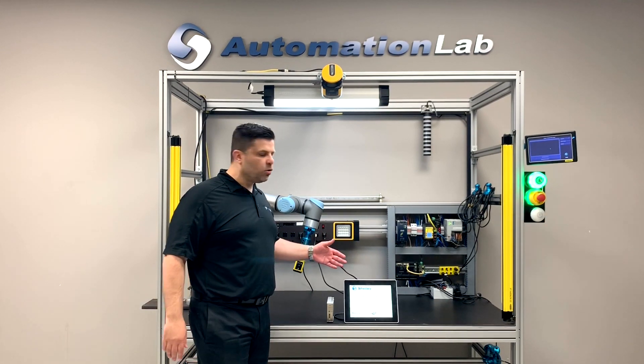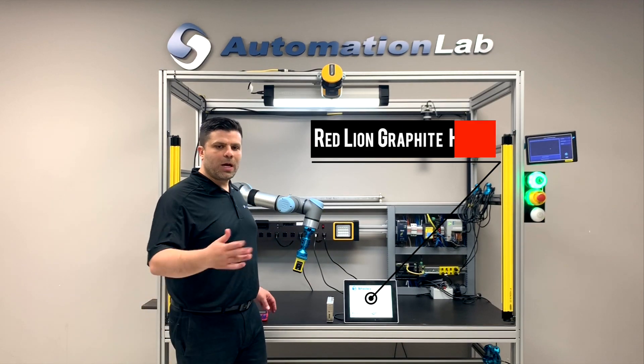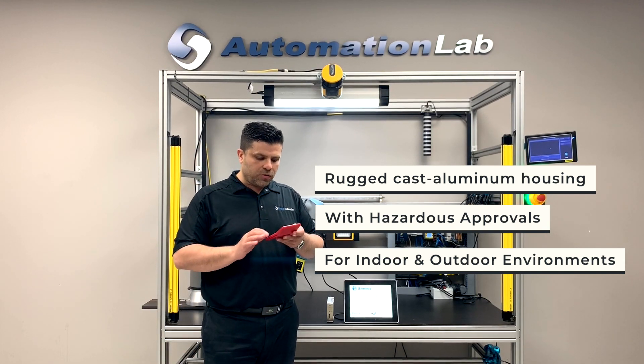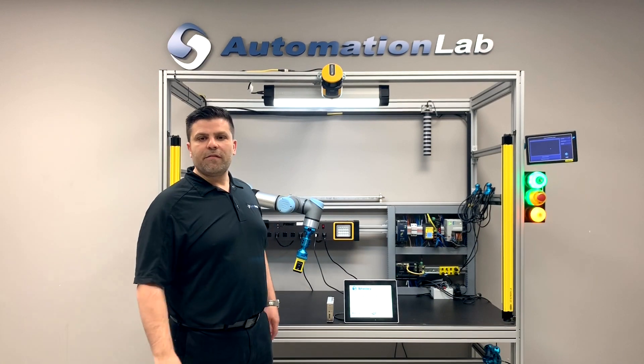Today I'm here to talk to you about the Red Lion Graphite All-in-One Industrial Package. What do I love about this package? Typically in our industry, for a piece of automation, we need about $2,000 for a PLC, $2,000 for an HMI, and about $1,000 for software — $5,000.